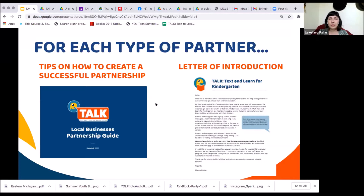Each letter touches on why it's important for them to have a literate, well-educated community, and tries to find the connection you would have with that partner — a reason for them to want to be involved.